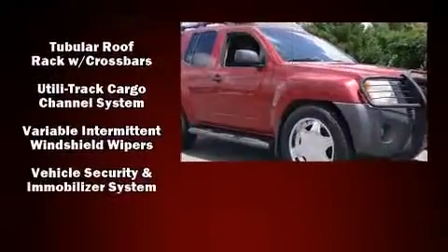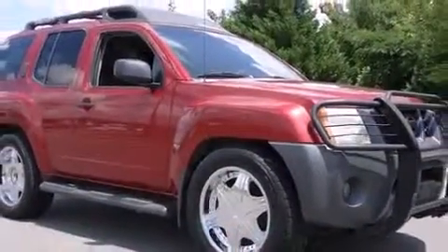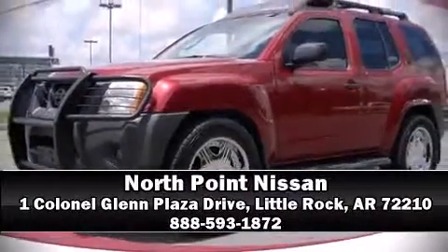It also arrives with a Carfax history report, providing you peace of mind with detailed information. Our sales staff will help you find the vehicle you've been searching for. Come on in and take a test drive.